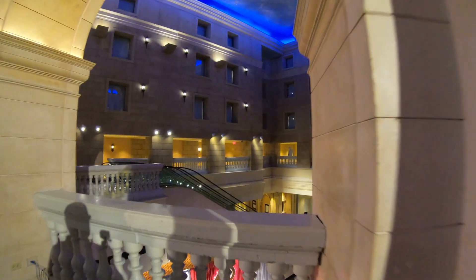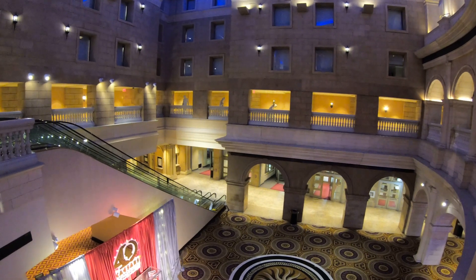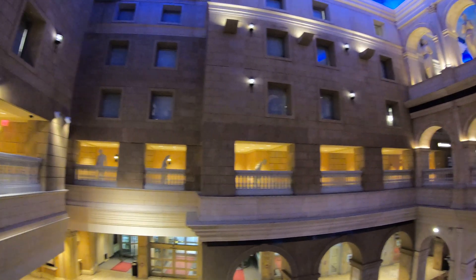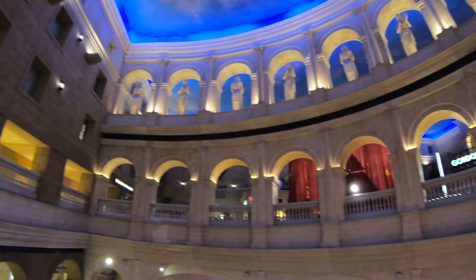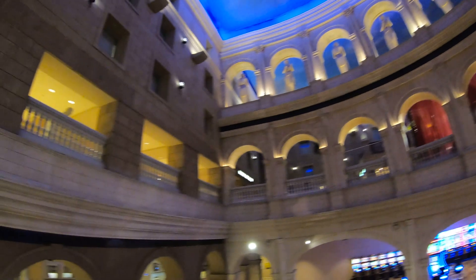We just passed the front desk. By the way, if you're checking in, turn around and point to these windows and say 'I don't want one of those rooms' — these rooms offer no outside window, so your only view is the escalator, the front desk, and a couple of concrete goddesses. If you don't like natural sunlight, well, maybe these rooms are for you.